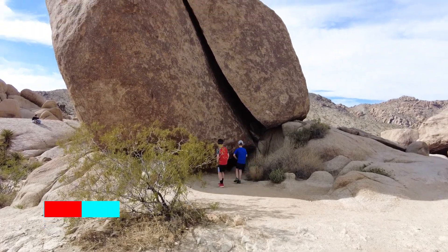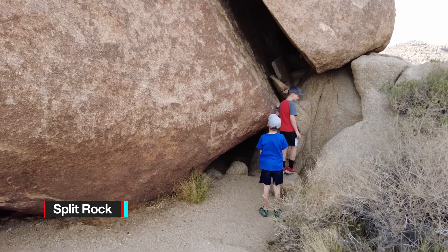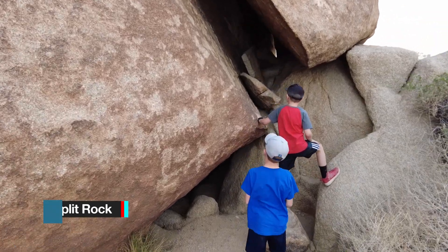Then we drove a little ways down the road to see Split Rock. There's a hiking trail here, but we were already tired from exploring the area around Arch Rock, so we just checked out the Split Rock and then headed back to the Visitor Center so the boys could turn in their booklets to earn their Junior Ranger badges.